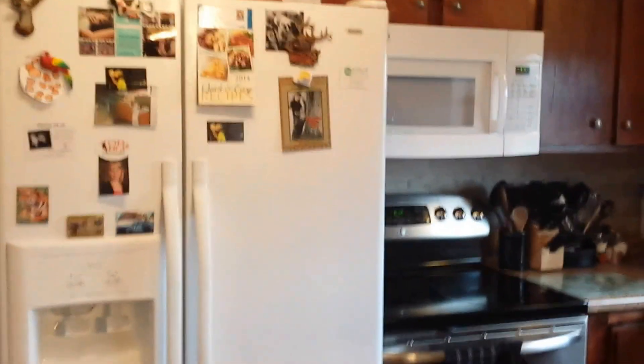We walk into the kitchen and it is updated. Appliances will stay. Newer windows throughout. We can go right into the dining room — open concept. We have laminate hardwood floors and there's our living space.